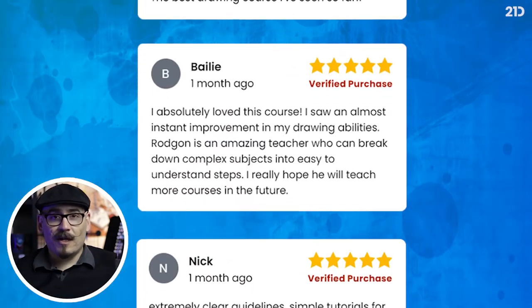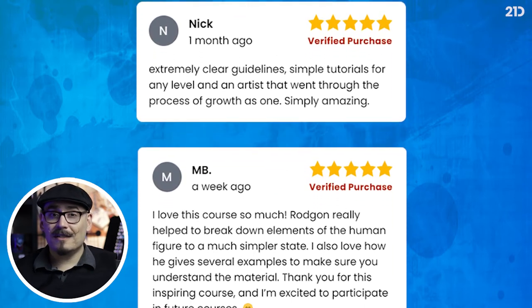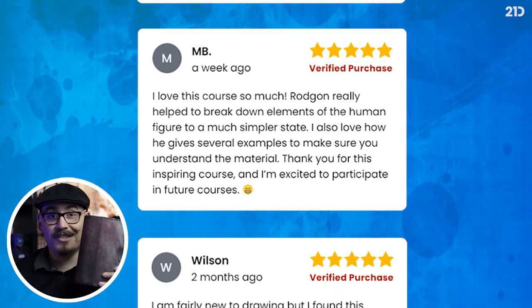The only thing that I will require that you have as you go along with these modules is something as simple as your sketchbook. So grab a pen, pencil, whatever makes you more comfortable, get your sketchbook ready, and let's begin.